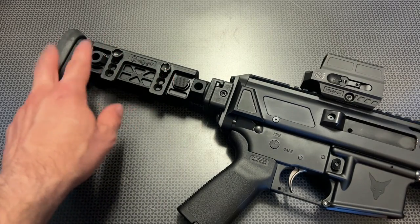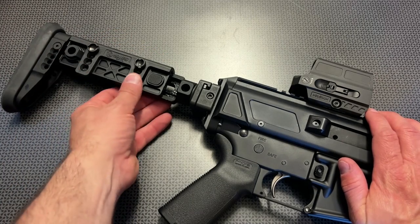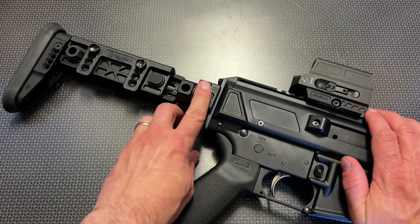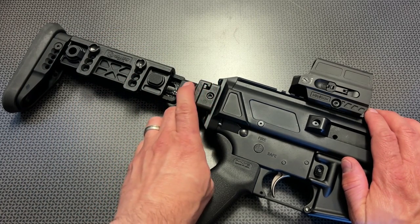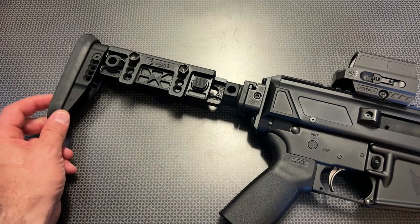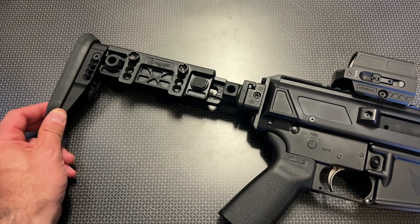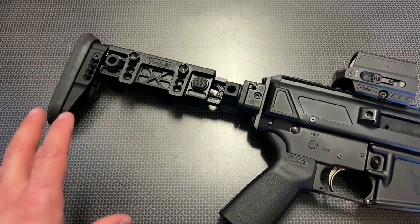The cheek comb actually stays with the stock as you adjust the length of pull, so it will be one seamless transition across the board. This one also utilizes a QD slot right here and right here, so that's a nice feature they've added, and it has a rubberized butt pad on there to prevent it from sliding around.